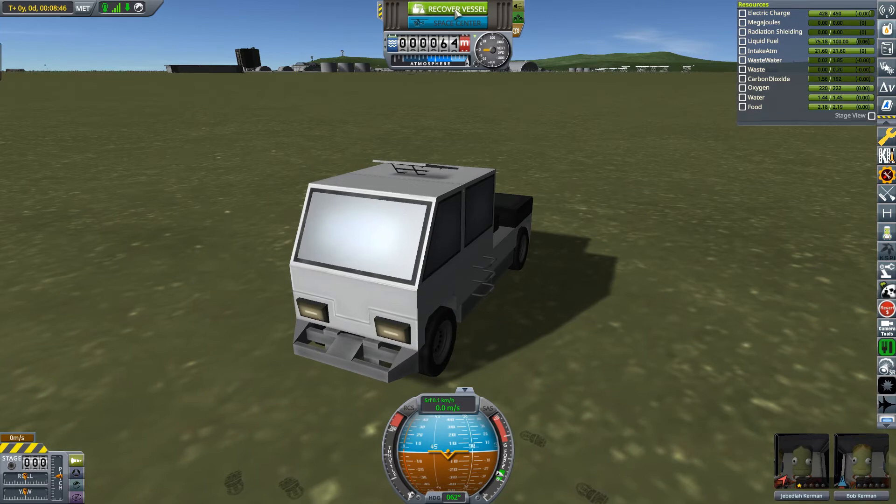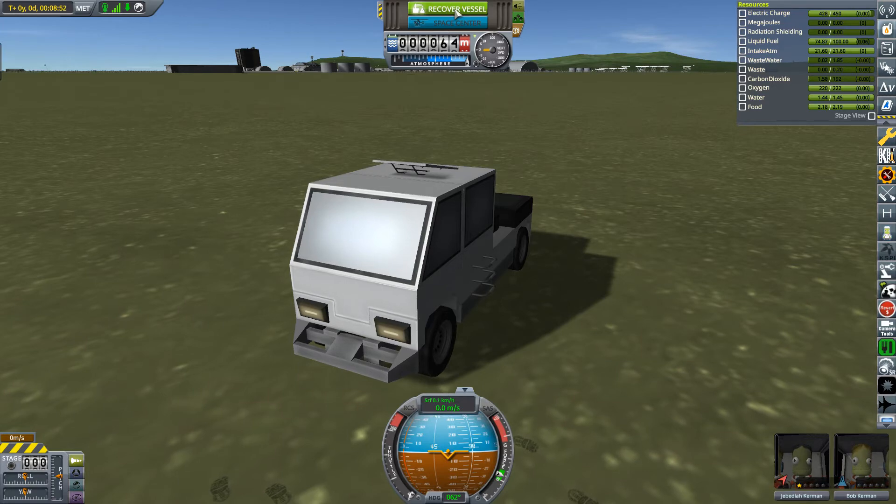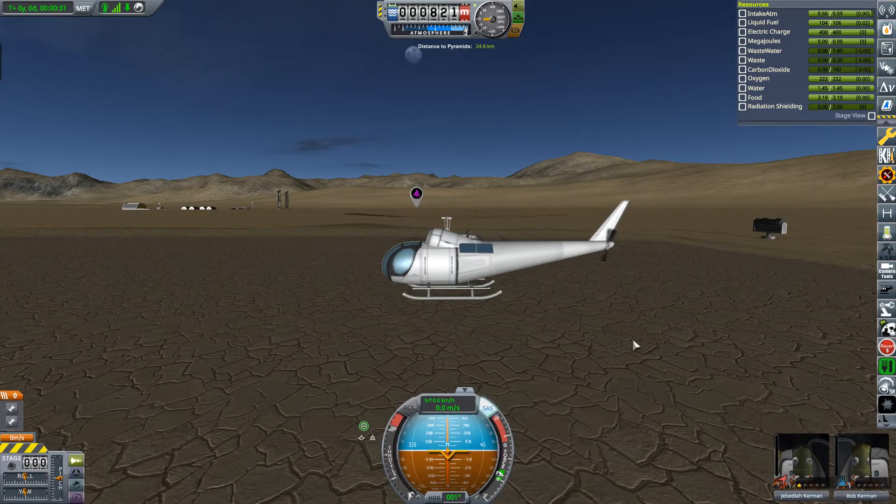I'm not sure, but I think Valentina was flying over the pyramids which we'll be visiting next. Let's head back — I'm going to recover and build the helicopter. It's funny, I've actually already got it ready, so I'm going to head straight out. Okay, so what's going on with Jeb and Bob?